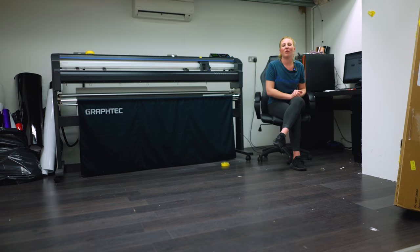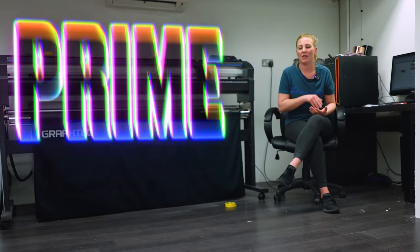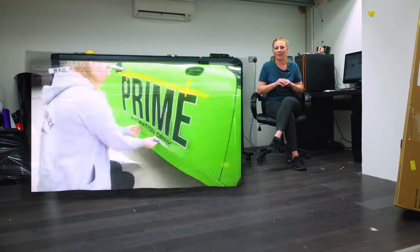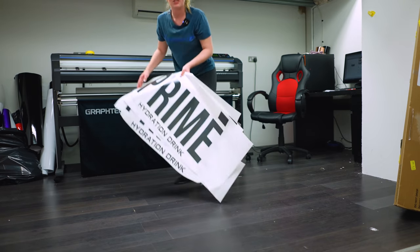One of the designers has sent me the Prime logo — it's exactly the same as on the bottle, black with a little white outline. I've sized it, I'm gonna cut it, and then I'm gonna place it on the floor, weed it out, pre-mask it all — and we're gonna stick it on the car. Oh wait, look — it's done already. Let's go and stick it on the car.